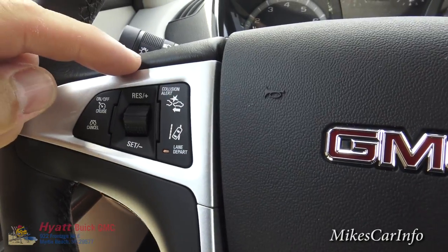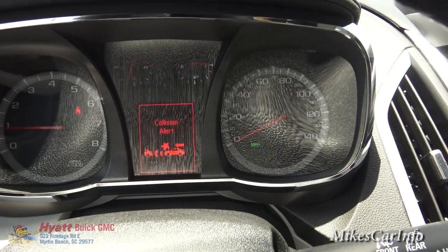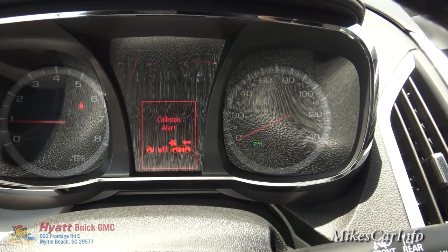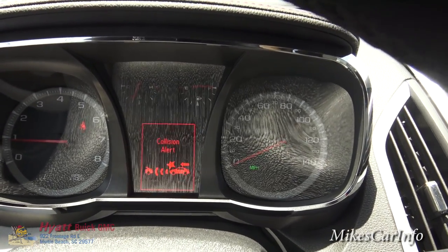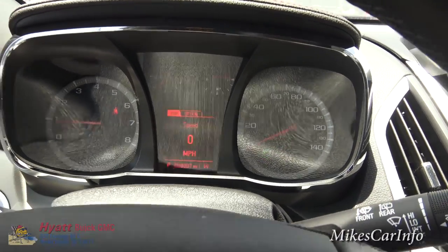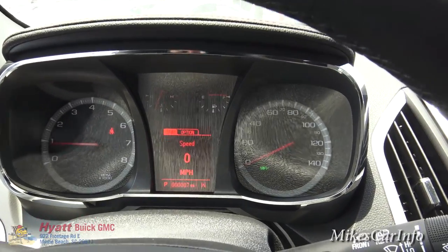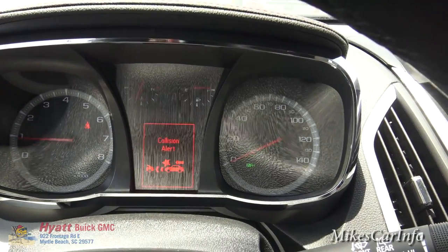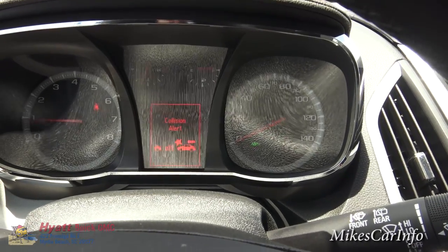I'm just going to push this collision alert button so you can see what I'm talking about. Each time I push it, it gives me different distances from the vehicle in front of me. It will alert me if I'm going towards a vehicle at a certain speed and it looks like I'm going to hit them. If you want to change it to where it only alerts when you're very close, you can do that, or you can set it to far, however you want, or you can just turn it off.